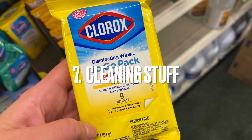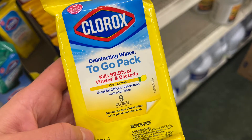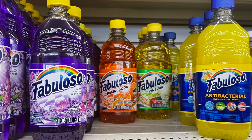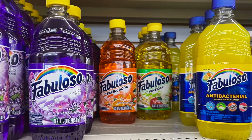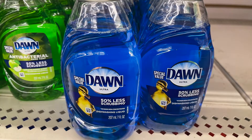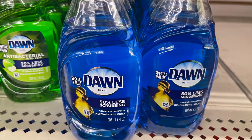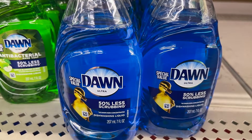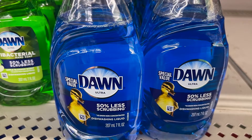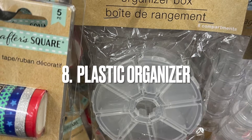Number seven is cleaning supplies. I love these little Clorox wipe packs — they're great for travel and your handbag, just the perfect size. I also love Fabuloso; I use it on my floors at home and at the salon. It's super inexpensive, antibacterial, and has a light fragrance that's not overpowering. I also love Dawn dish soap — I use it to clean everything: showers, sinks. It's a universal product with hardly any fragrance and works really well.